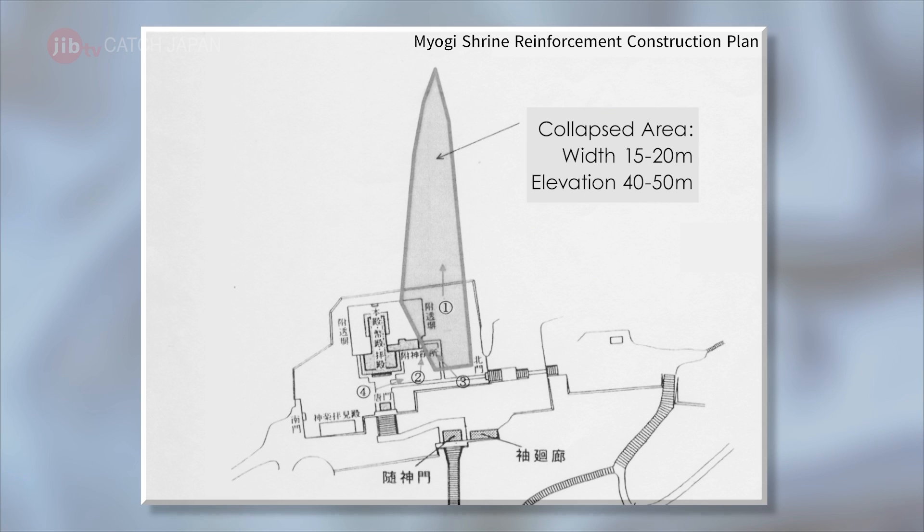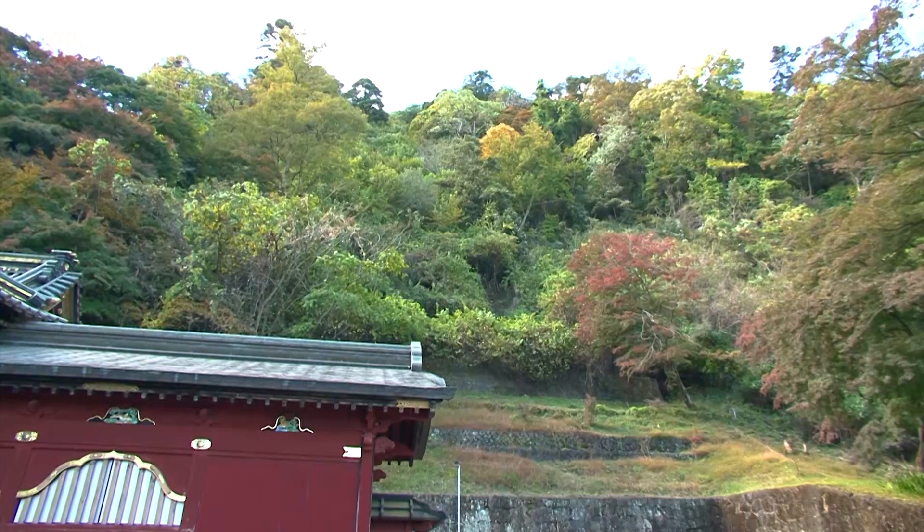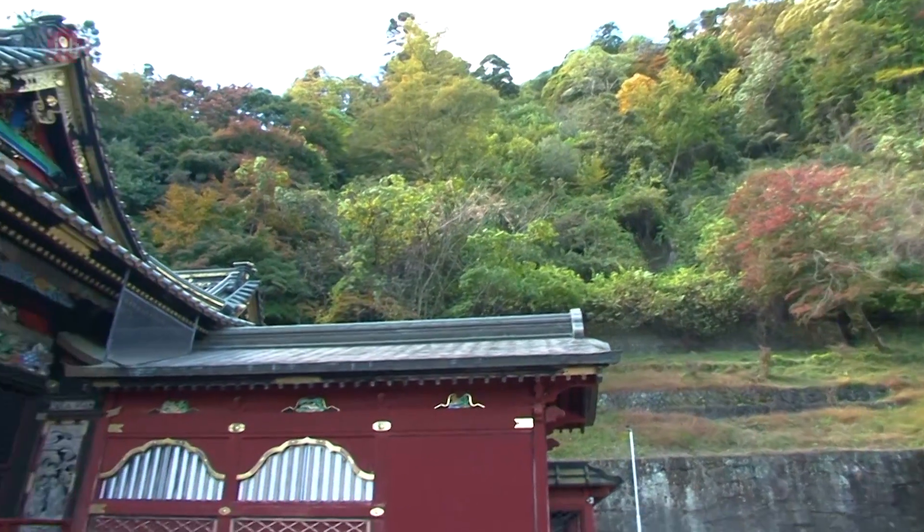During the next five years, the structure was reinforced. However, another typhoon struck soon afterward.